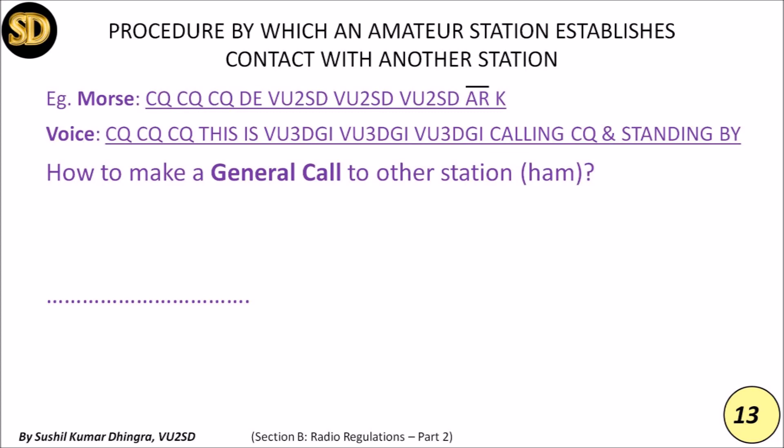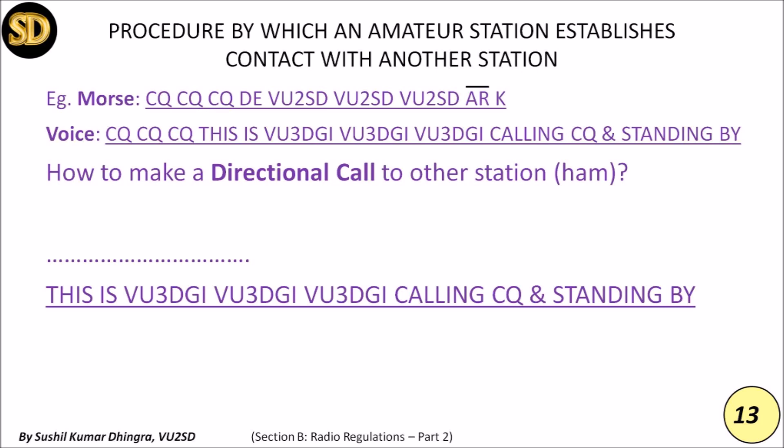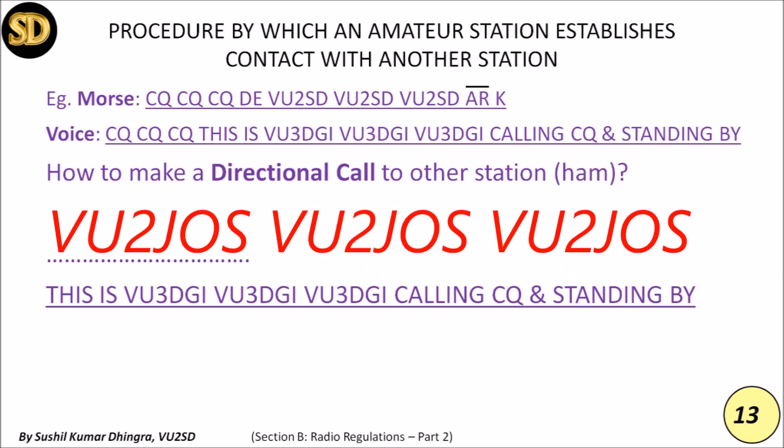When your communication is coming to a close and you want to say goodbye, the end of work between two stations shall be indicated by the signal VA in Morse code and the word 'Out' in voice, indicating your communication is completed. As a licensed radio ham, if you are calling a specific ham, this is called a directional call. Instead of CQ CQ CQ, you use the other station's call sign not more than three times, followed by DE in Morse code and 'This is' in voice.